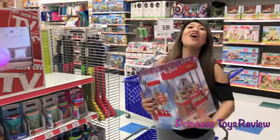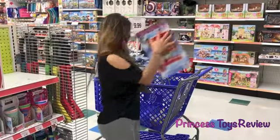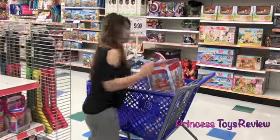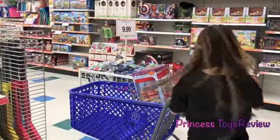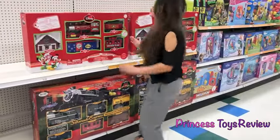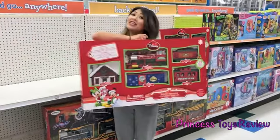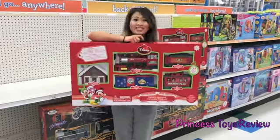They have the claw! I always wanted one of these. Let's put it in our cart! Look at this giant Disney Christmas train! I love it! I want to put it under my tree this year!